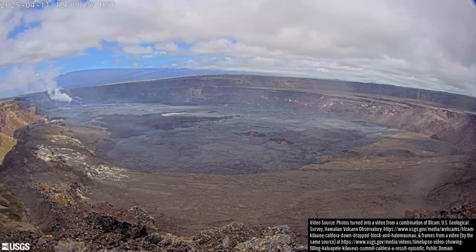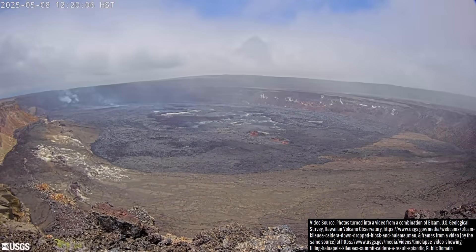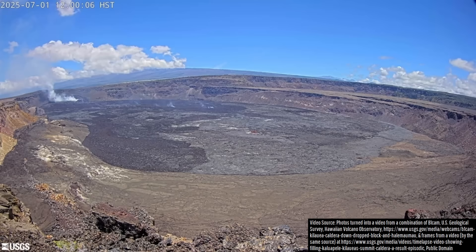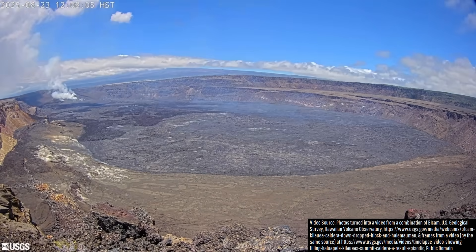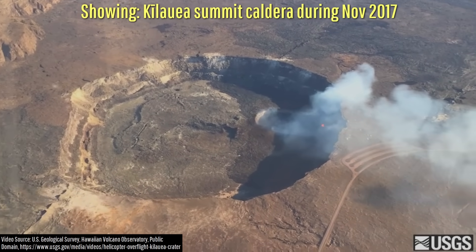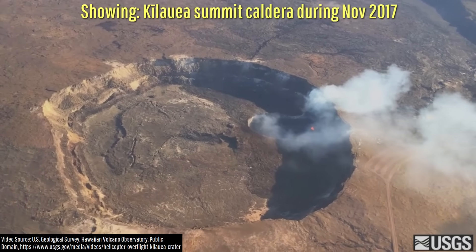In all, the 33 and counting eruptive episodes that have ended in lava fountaining have caused Kilauea's caldera floor to become 73.6 meters or 241.5 feet shallower. If this fairly predictable cyclical activity were to hypothetically continue indefinitely, it would take until November 2027 at a minimum before lava reached the same level as before its 2018 caldera collapse.